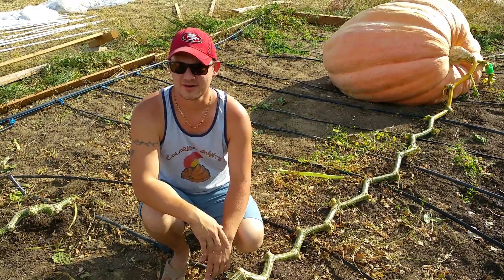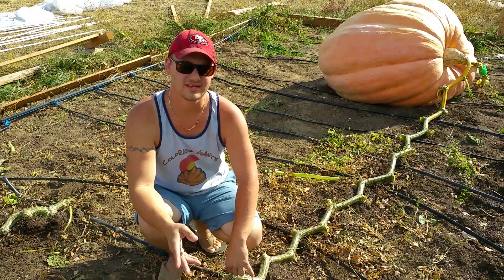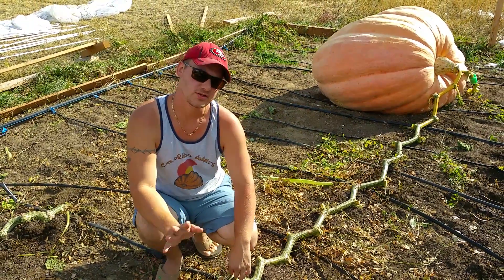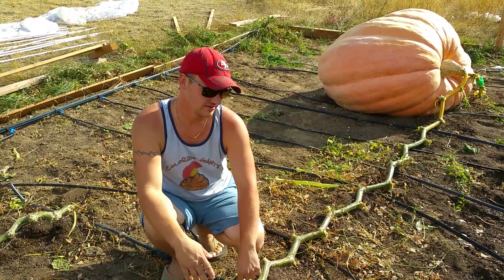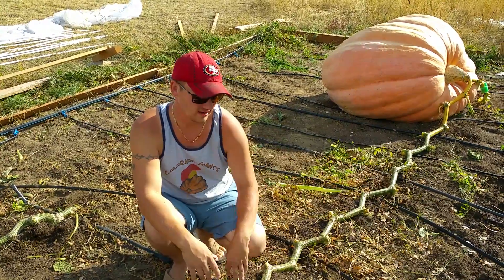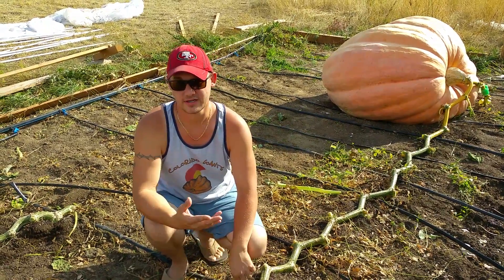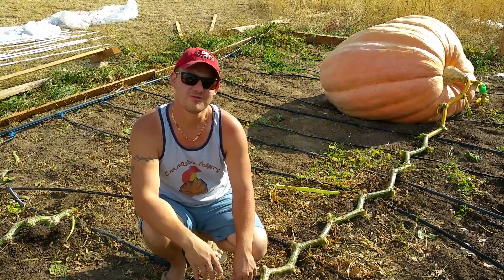The patch as a whole is a little over 800 square feet. So in less than 1,000 square feet of growing space, I think it's safe to say that I'll have 3,000 pounds of pumpkin grown in roughly 800 square feet, which is pretty darn cool.